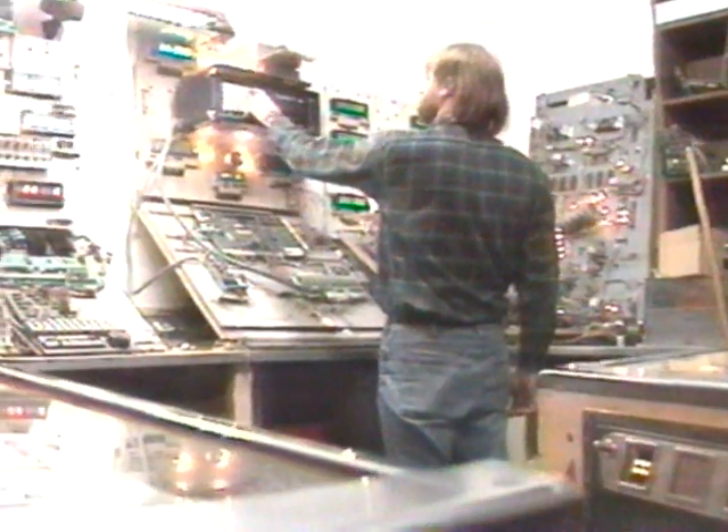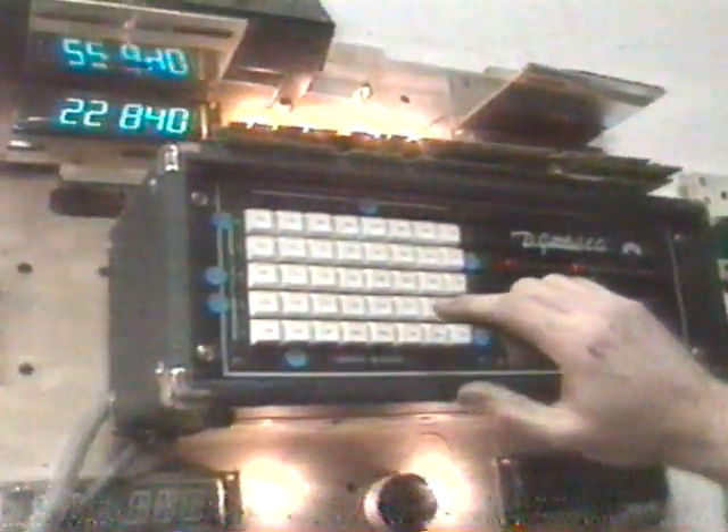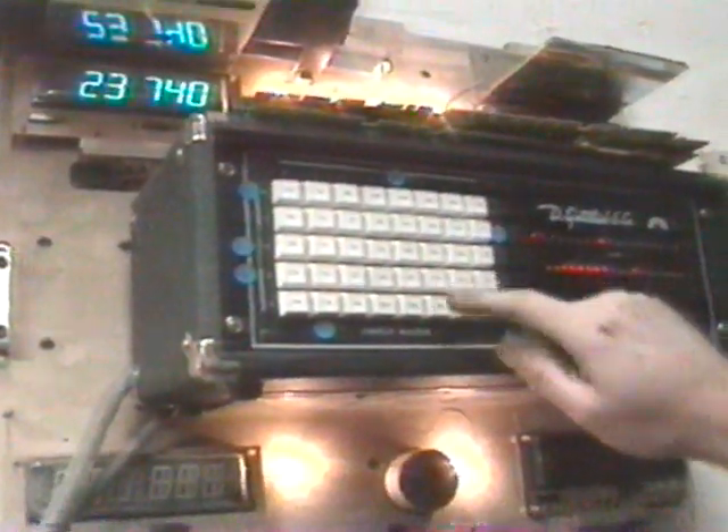Dan is a self-taught expert in pinball mechanics. He can test all the bells and whistles on this board, and the lights and LED display on this one. But this fixture's homemade — I made it myself out of parts. I'm able to test all the different boards in the early pinball games.